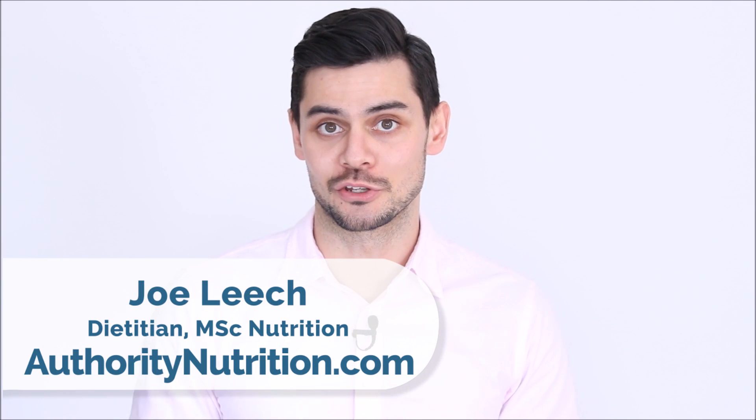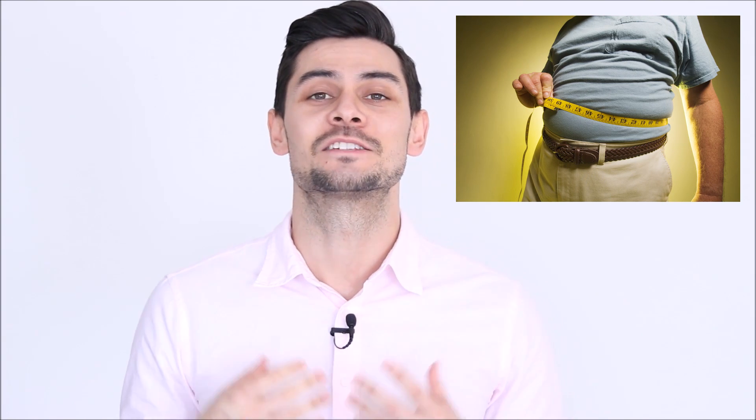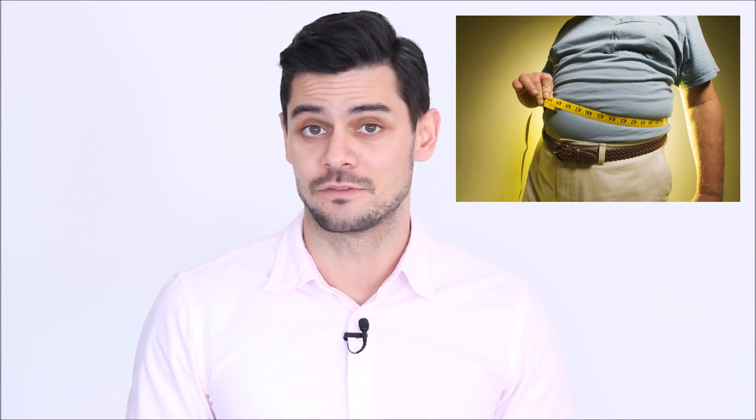Belly fat is more than just something that makes your clothes feel tight. Fat inside the belly is also called visceral fat, and it can be seriously harmful. This type of fat is a major risk factor for type 2 diabetes and heart disease, just to name a few. In this video, we're looking at six effective tips to lose belly fat, backed by science.